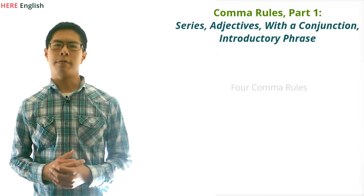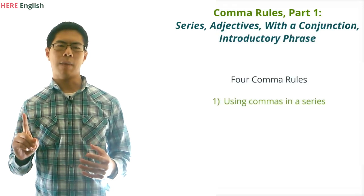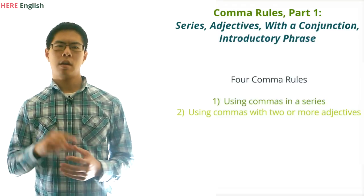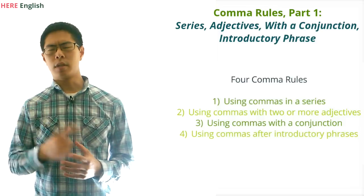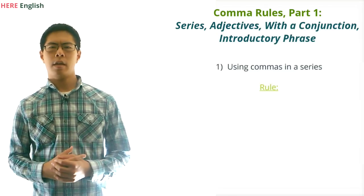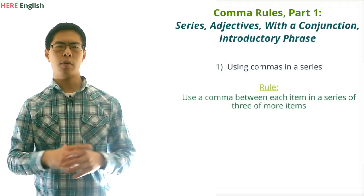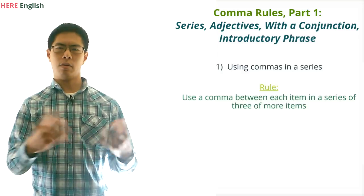Here are the four rules that we're going to cover in this video: first, using commas in a series; second, using commas with two or more adjectives; third, using commas with a conjunction; and fourth, using commas after introductory phrases. So first, let's talk about using commas in a series. The rule is that you should use a comma after each item in a series of three or more items, including the item right before the final AND or OR.